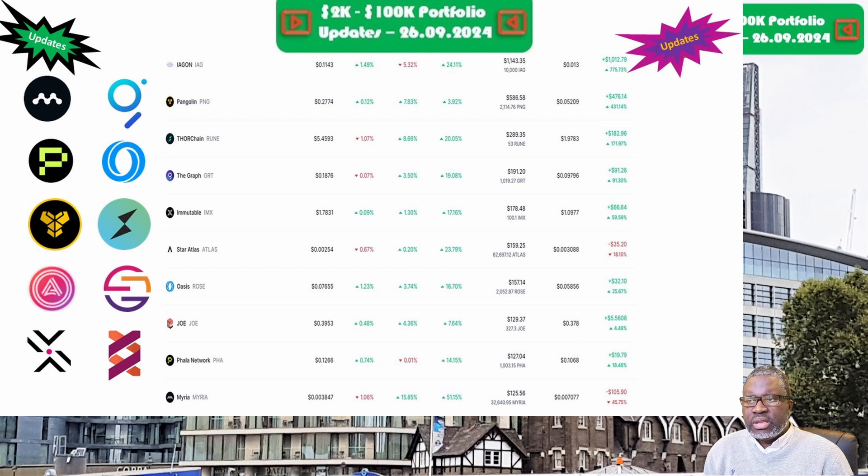THORChain and the RUNE token is up next, priced at $5.45 this week. The portfolio is now valued at $289.35. Week on week we are up 21.1 percent, and overall we are up 172 percent — great going from RUNE.